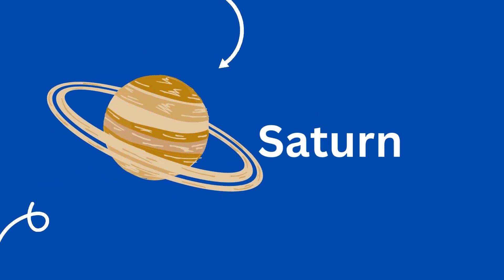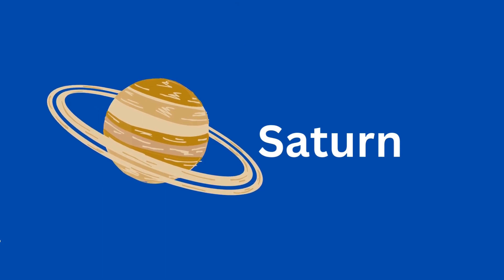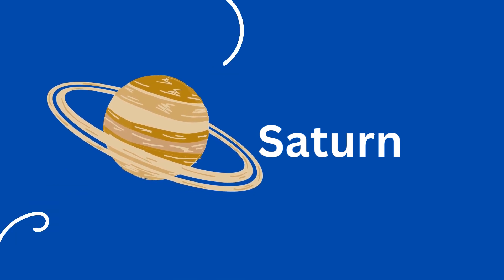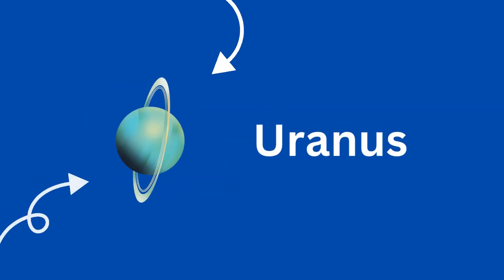Saturn is the sixth planet from the Sun and the second largest planet in our solar system. Saturn is made up of gas and is called a gas giant. Saturn has more than 53 moons and seven beautiful rings.